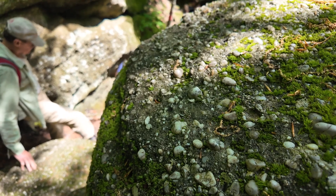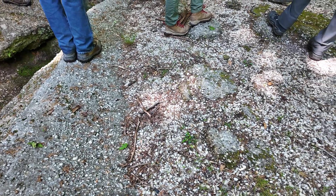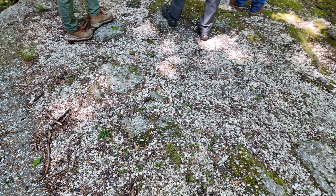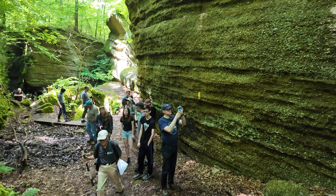One question I get a lot is: where did all these little quartzite pebbles come from? They're littered all underneath your feet. Many millions of years ago there was a mountain-building event far to the east of here, in modern-day New York, called the Allegheny Orogeny, and as those mountains eroded, all of those quartz pebbles and material made it via water all the way here to what is now Ohio.